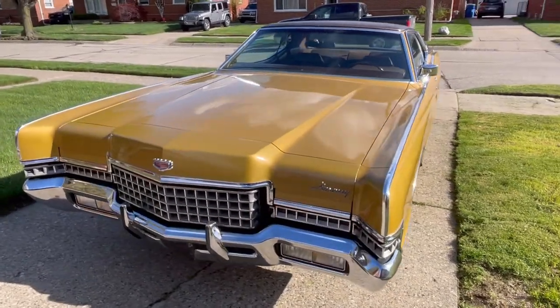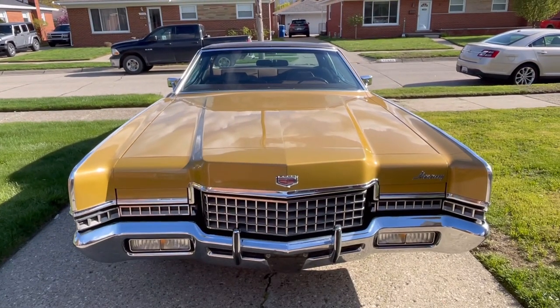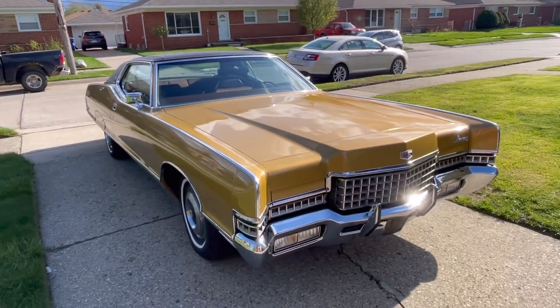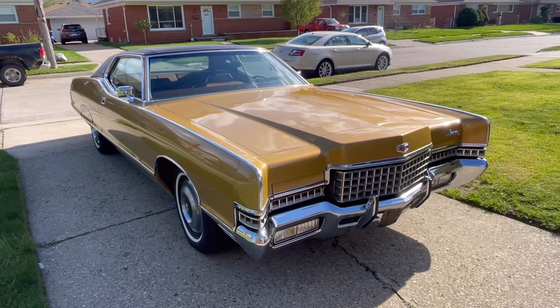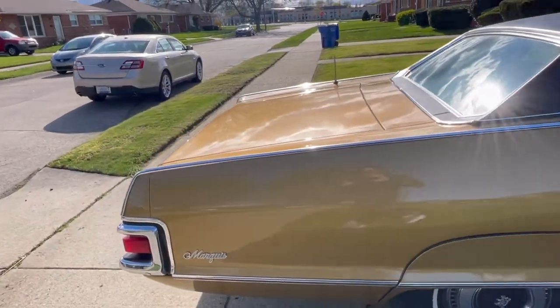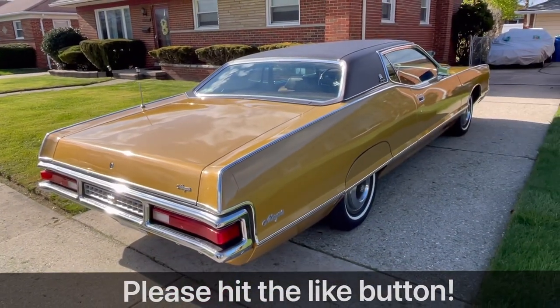Before we get started, I thought I'd walk around this 1972 Marquee Brougham because the sun peeked out for just a brief minute and wanted to show you this Gold Glamour Metallic paint in the sunlight. Unfortunately while the video was being shot it wasn't all that sunny, and I think this car just looks so much different and better in the sunlight than in the shade. In any case, let's talk more about this 1972 Marquee Brougham hardtop coupe.